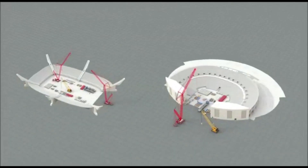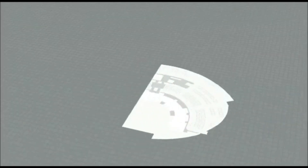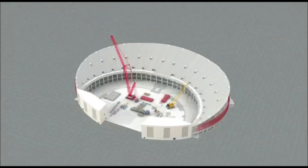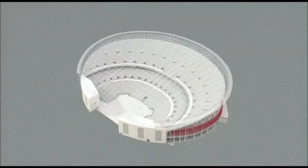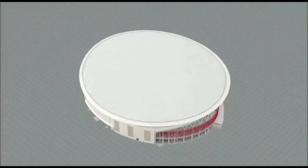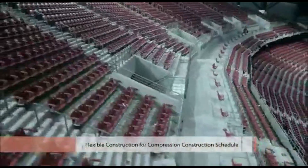Unlike the conventional construction method of building from the bottom, the Philippine Arena was built with a new construction order where the top was built first. This innovative approach made it possible to execute various processes — such as terrace and reinforced steel bar construction — at the same time, securing greater flexibility and shortening the construction period.